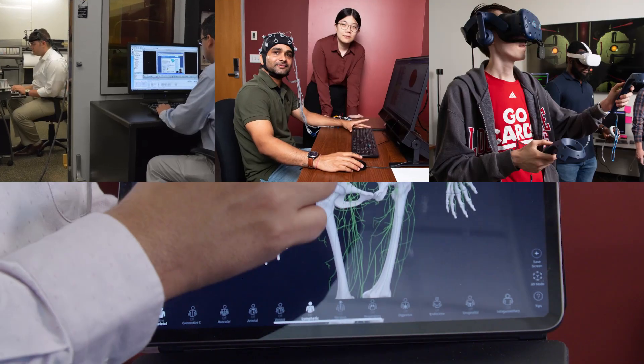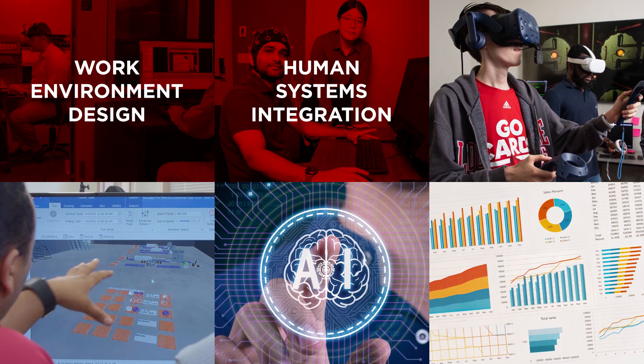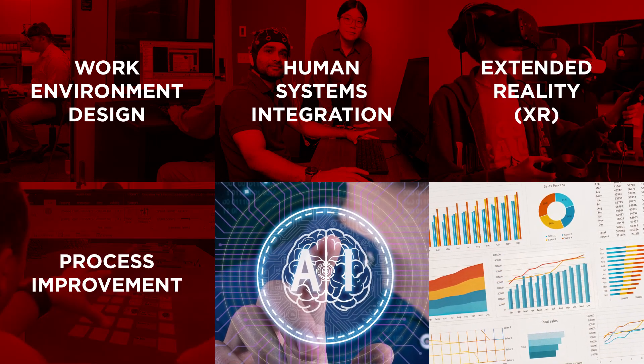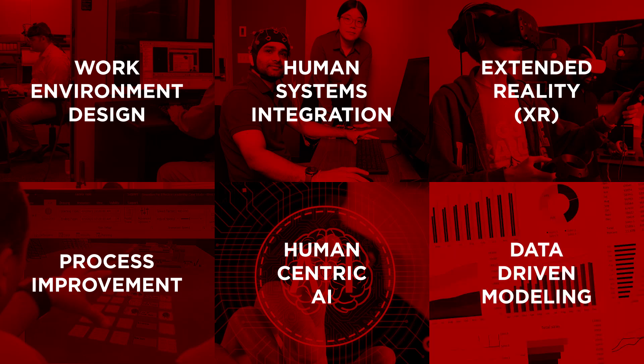Our center has six thematic areas: work environment design, human systems integration, extended reality, process improvement, human-centric AI, and data-driven modeling.